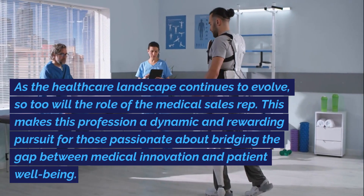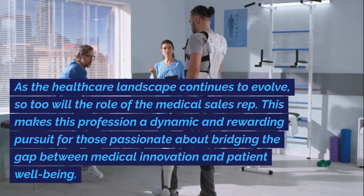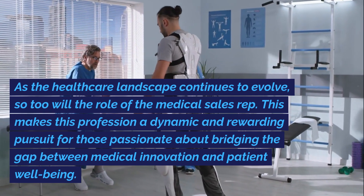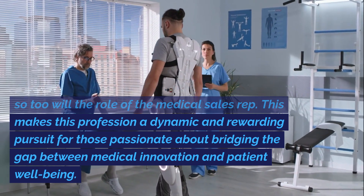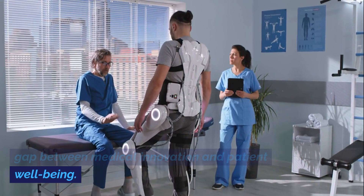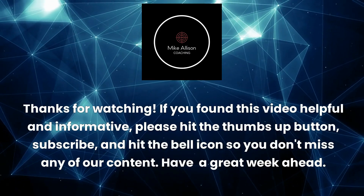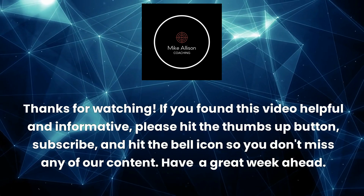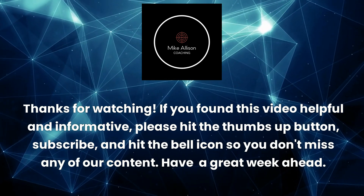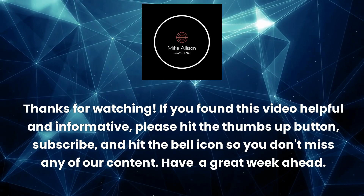As the healthcare landscape continues to evolve, so too will the role of the medical sales rep. This makes this profession a dynamic and rewarding pursuit for those passionate about bridging the gap between medical innovation and patient well-being. Thanks for watching. If you found this video helpful and informative, please hit the thumbs up button, subscribe, and hit the bell icon so you don't miss any of our content. Have a great week ahead.